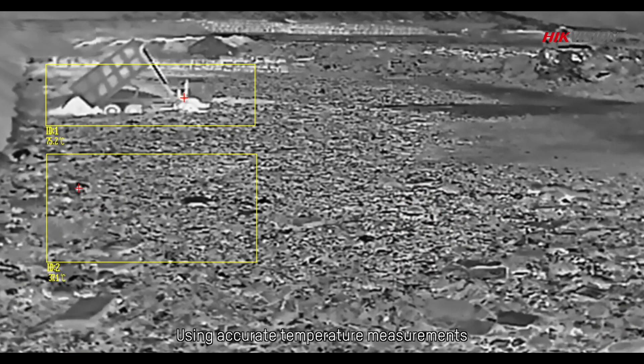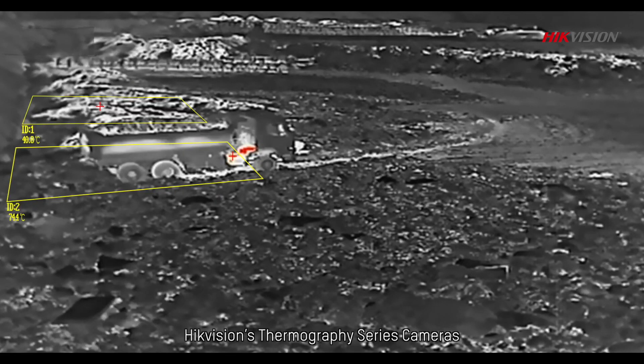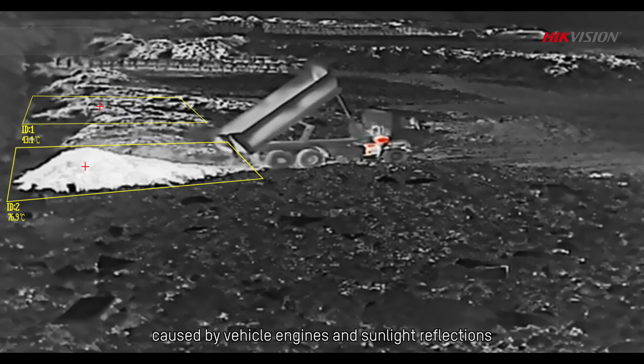Using accurate temperature measurements powered by deep learning algorithms, HikeVision's thermography series cameras can largely reduce high temperature false alarms caused by vehicle engines and sunlight reflections.